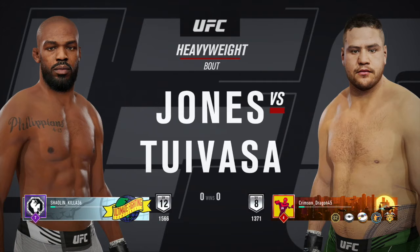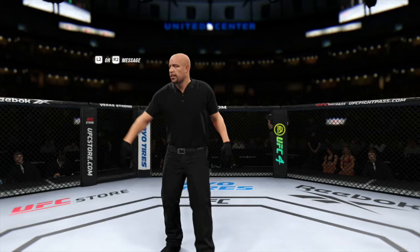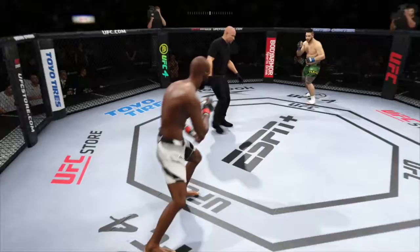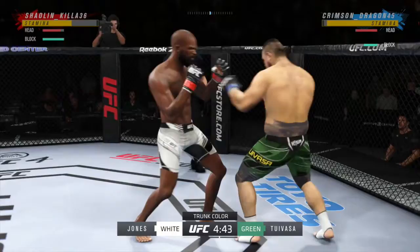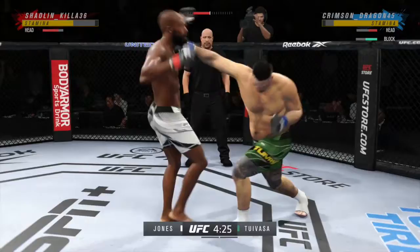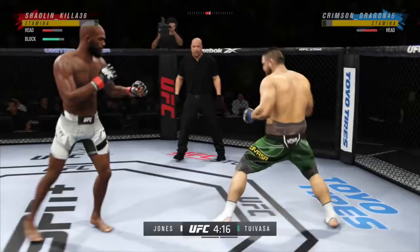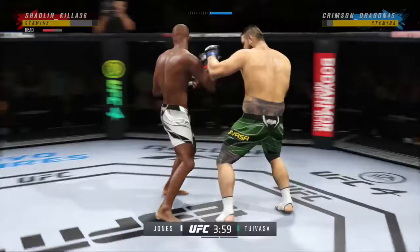Here we go — John Jones versus Tai Tuivasa. This guy is way more experienced than me at this game and he picked John Jones, so you can see why he's been winning. John Jones players are just so wild. There's no thought — they just kind of spin. You just try to have patience. Just gotta be patient with him. He lands a kick there — nice kick. Oh, he landed a huge hook there.